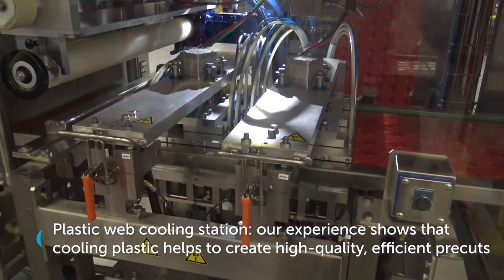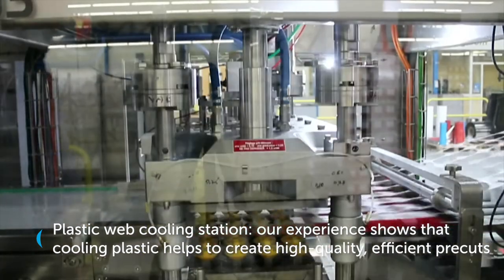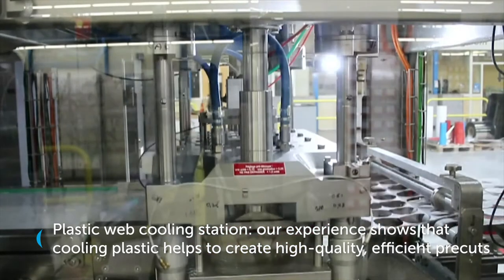Plastic web cooling station. Our experience shows that cooling plastic helps to create high quality, efficient pre-cuts.